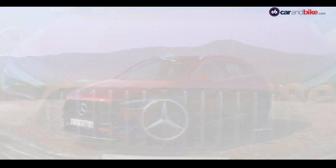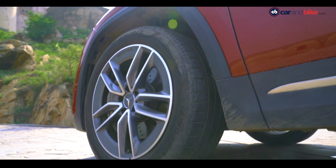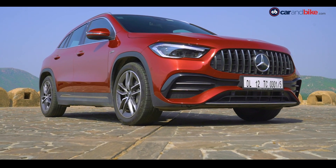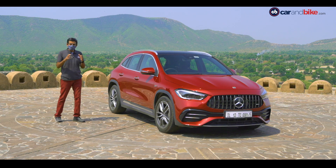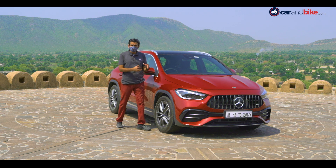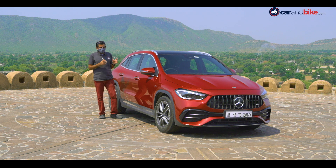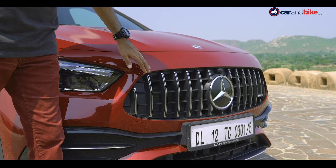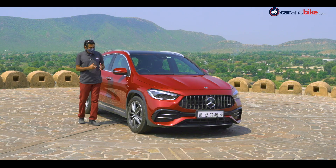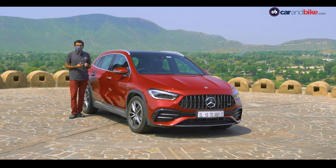GLA 35 के मुकाबले ये पहले की पीढ़ी से ज़्यादा SUV जैसा दिखता है, और इसका AMG model और भी जोरदार है। किसी भी SUV के sporty model में styling और mechanical changes होते हैं, लेकिन GLA में SUV जैसा अहसास कम नहीं होता। Vertical front grille — जो typical AMG styling है — इसकी वजह से कार थोड़ी ज़्यादा upright और ऊंची लगती है सामने से। साथ ही बड़े size के wheels हैं AMG trim में, जिससे गाड़ी को एक hefty look मिलता है। 4MATIC turbo badging, यानी all wheel drive — ये एक SUV के लिए काफी खास बात है।